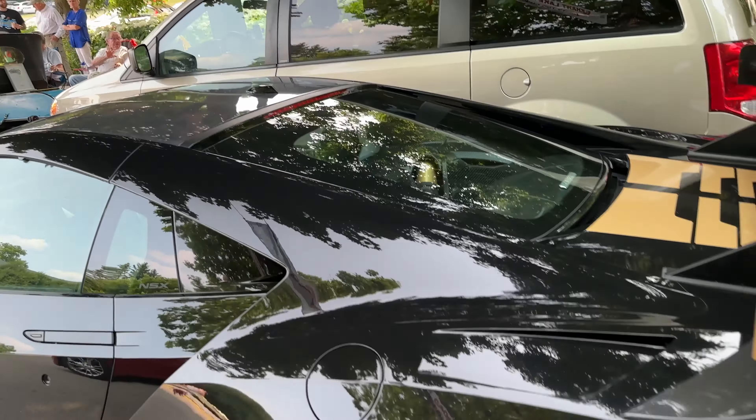We just spent a long time talking to Brad, who is the son of the guy who owns this F40 LM. He also owns a casino white NSX. That's Brad digging around in the car right now — excellent taste.